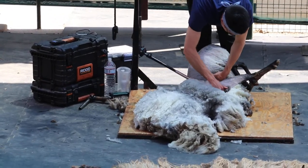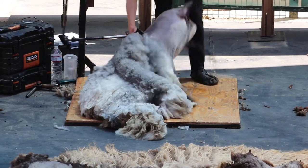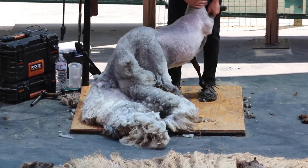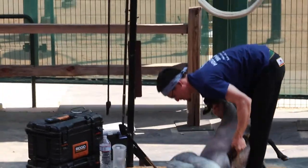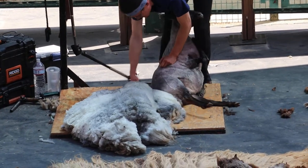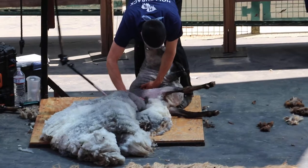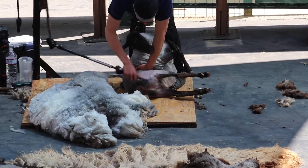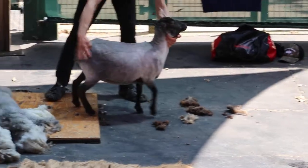Audience question: does a sheep ever get uncomfortable when it has no wool? Great question. Some places really have to pay attention to when they shear the sheep — they don't want to shear a sheep right before it's going to snow, or else you might have to put a blanket on them. People who shear sheep pay very close attention to where they live. In New Zealand or Australia it's wintertime right now, so they might shear in the spring or summertime instead.